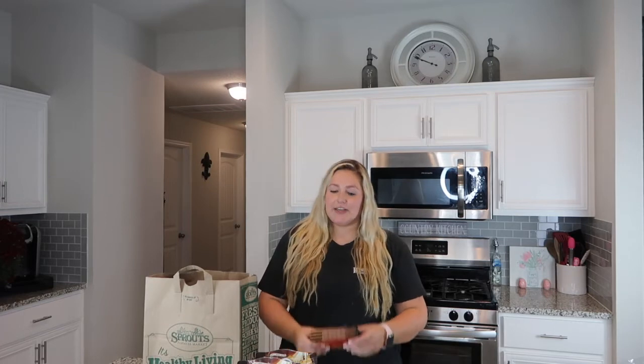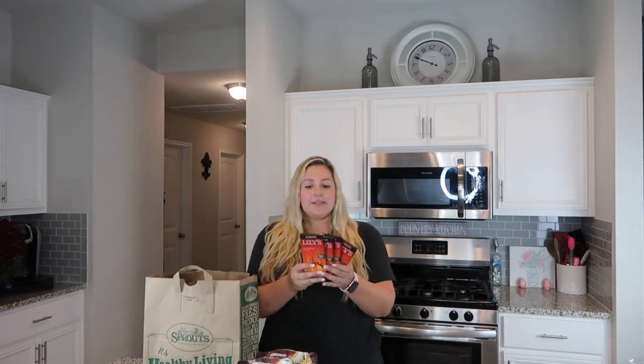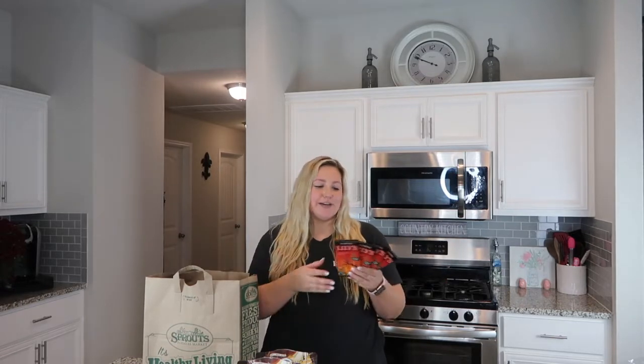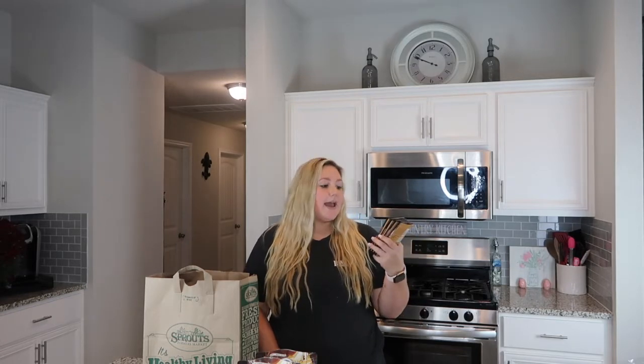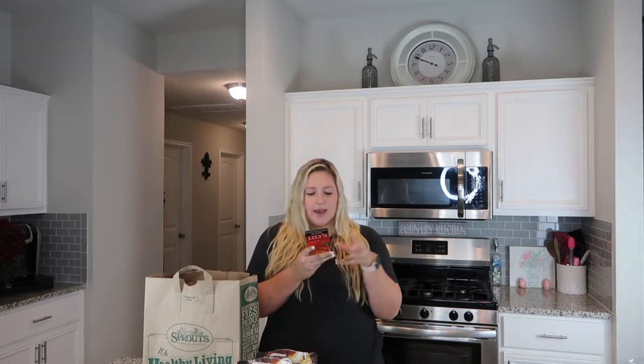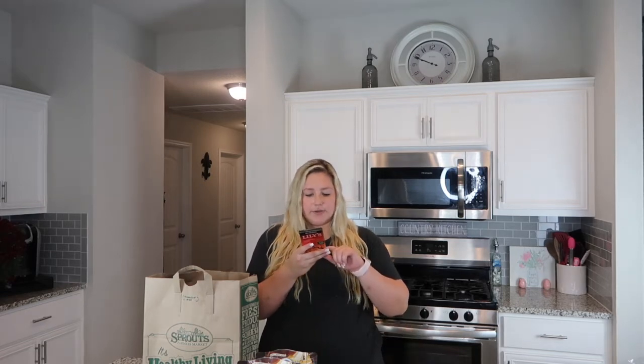Staying in the same chocolate category, I also picked up these Lily's Almond Bars. I've had these before — they're a staple for me. I'm a big chocoholic. Being on keto with a sweet tooth, instead of picking up something that's not keto I pick up this. The serving size is two, so I usually do half. It's 20 carbs, 11 fiber, less than 1 gram of sugar — so for half it's 9 net carbs.